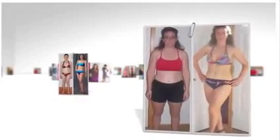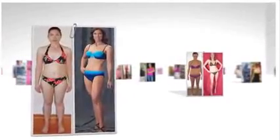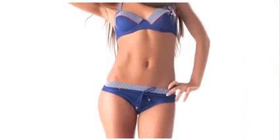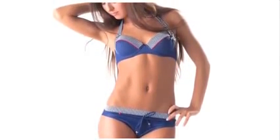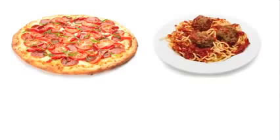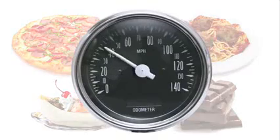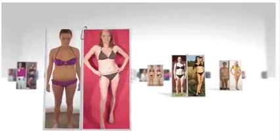In fact, hundreds of women report inches vanishing from their problem areas within weeks and they have the startling pictures you're seeing to prove it. Which is amazing considering they're experiencing these rapid results while still enjoying their favorite foods like pizza, pasta, ice cream and chocolate at the perfect times to accelerate female fat loss.